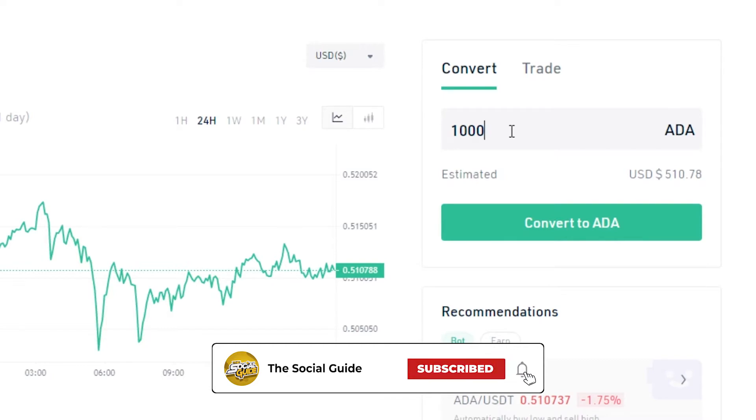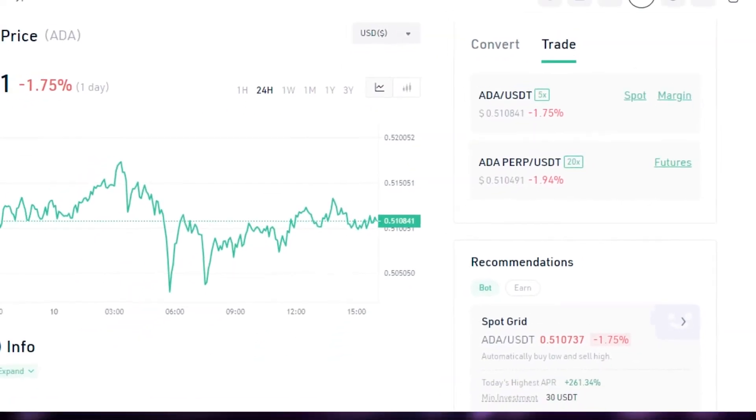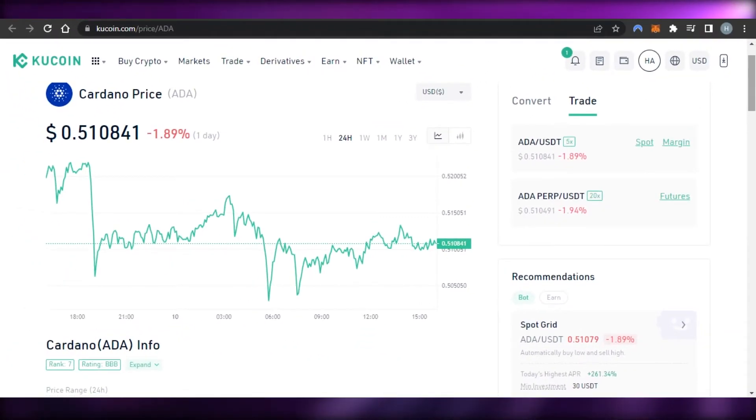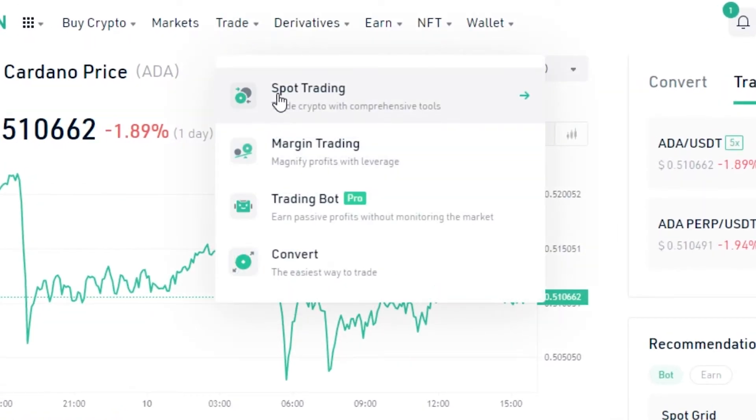Now I can go to the trading part of Cardano. We have Spot Trading and Margin Trading. For Spot and Margin, we're getting ADA paired with USDT and ADA paired with BTC as well. You can select any pair from the Spot Trade option. If I go to Spot Trading, I can check the marketplace and select ADA paired with a lot of other coins and choose the trading pair I want.